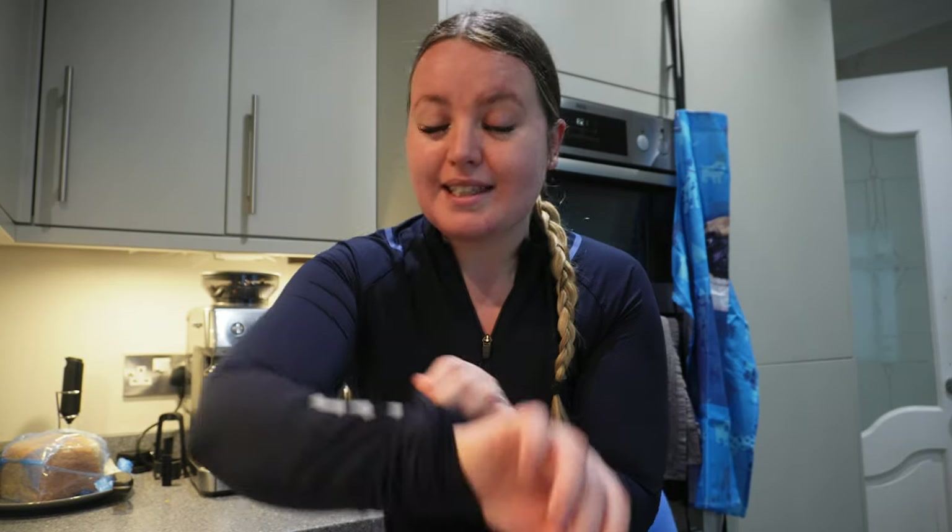Hello everyone, welcome back to my channel and another video. I'm going to be doing a what I eat in a day. I realise I've not done a video in absolutely ages - I've had a little break off YouTube but I'm back. I'll probably give you a little mini update later on, but first of all it is Saturday today, 20 past 8, and I am just about to have breakfast now.